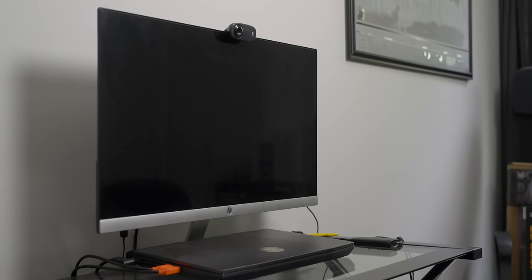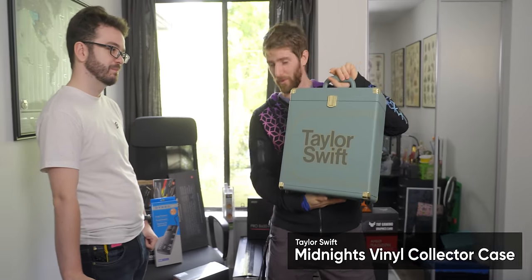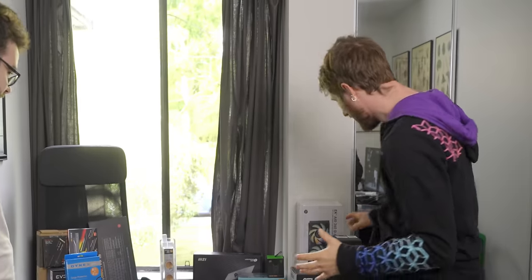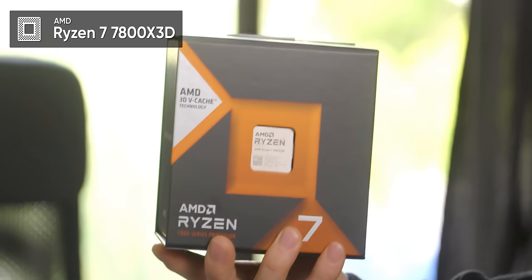I've neglected it quite a lot in favor of giving her a good enough setup that she feels compelled to game with me. It's very clear to me who gets the budget for cool stuff in this household. But no longer will your setup be neglected. We've gone with a Ryzen 7 7800X 3D — just about the fastest gaming CPU money can buy.